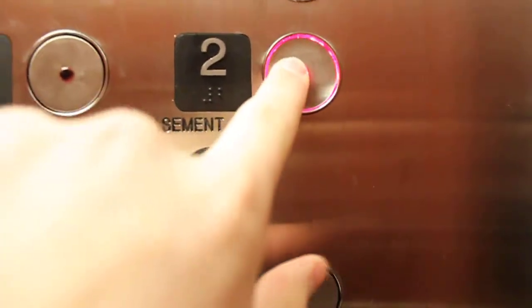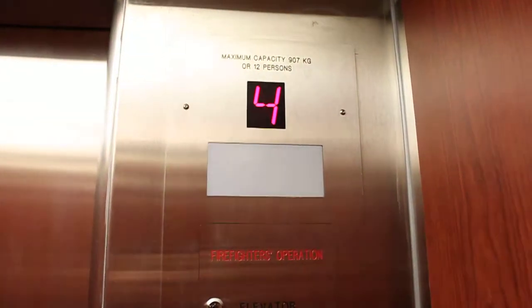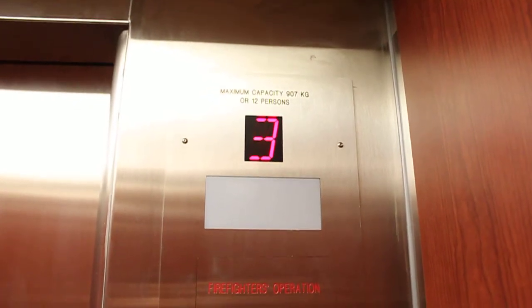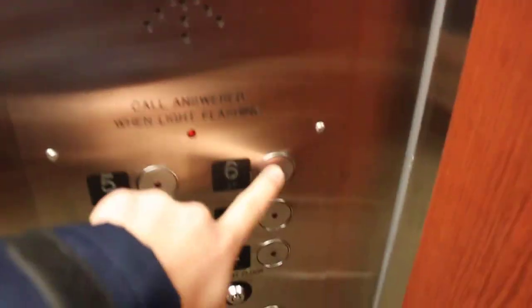I'm going to go to two. This opens up right at the front desk, although they've never hassled me about elevator photography before. I like the cab though — very nice. This is four. Runs very, well, quite smooth. Let's go to six. Door closed but works.